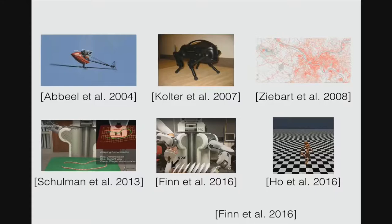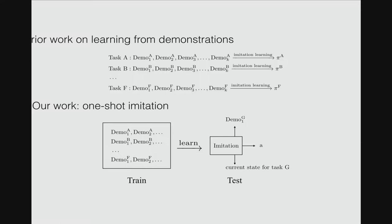Hi everyone, I'm Rocky and I'm presenting a poster on one-shot imitation learning. There has been a lot of exciting work on imitation learning or learning from demonstrations, like flying helicopters or learning to tie knots. What they all have in common is that they learn separate policies for each of the tasks, and in turn require a lot of demonstrations for each task. In this work we want a single policy that can achieve a wide variety of tasks with only a single demonstration.